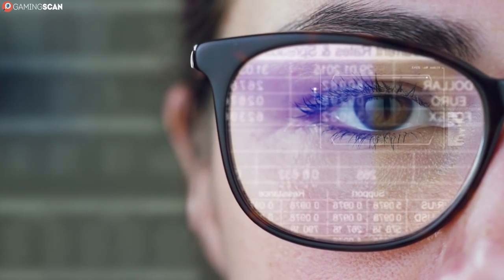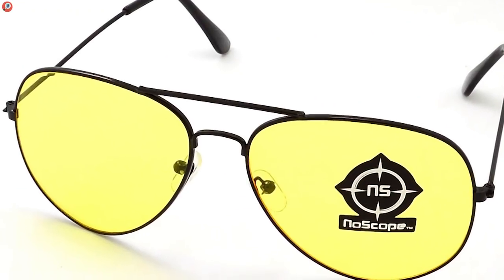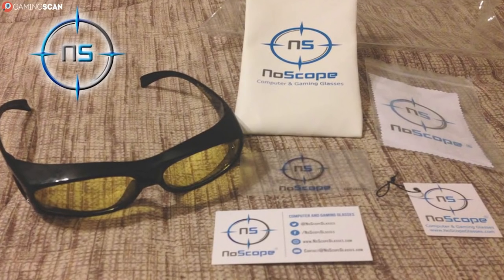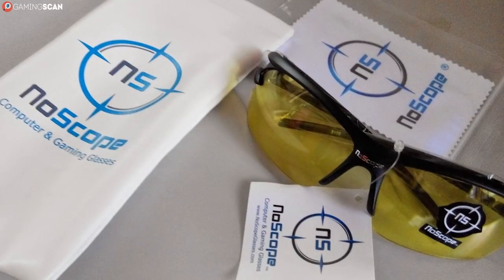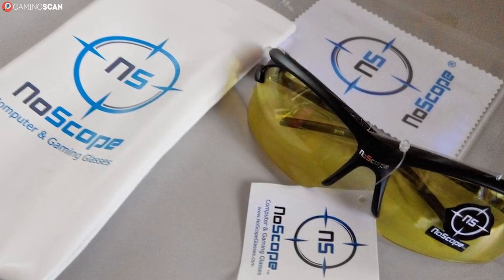They're twice as affordable, and the lenses on them aren't too shabby either. In fact, most of the downsizing between this pair and the previous has to do with the frame. The frame on the NoScope Gollum is by no means bad, and it can take its fair share of punishment. But it's not invincible, like the frame on the previous pair that came with a lifetime breakage warranty.